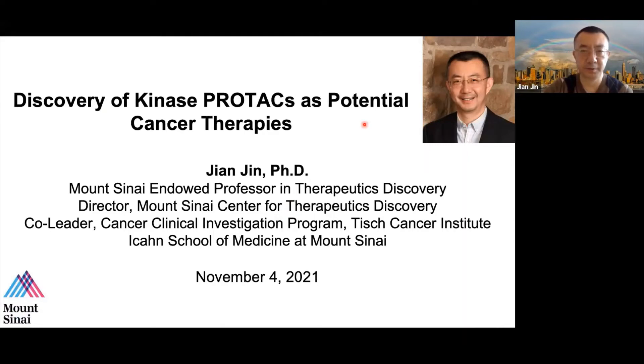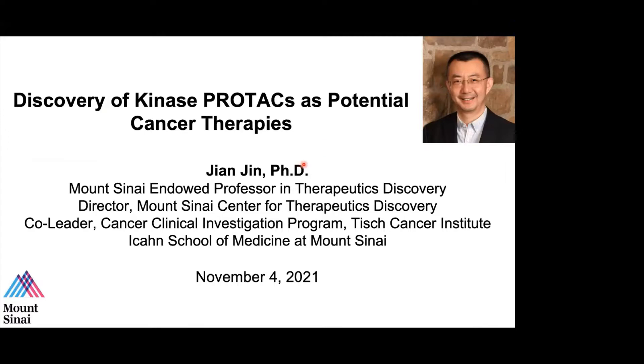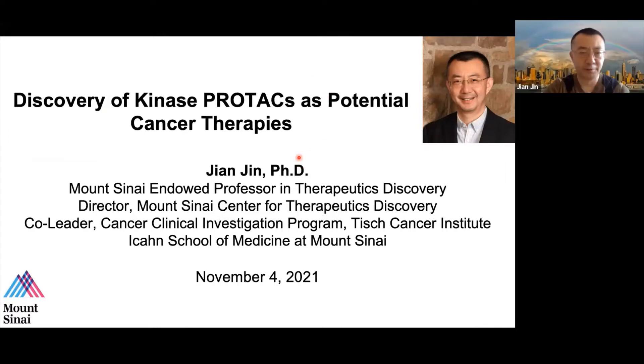Okay, so everybody can see my slide, can see the screen and can see the laser pointer also? Yes, looks good. Thanks, John, for a really nice introduction, and thanks to Gary for the nice invitation.